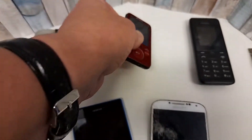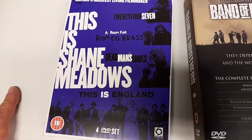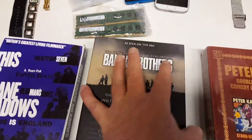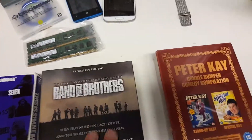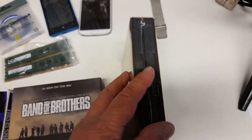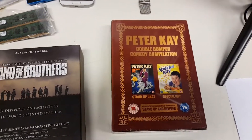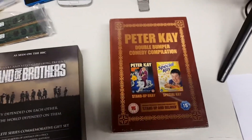Then we've got some DVDs. This is Sean Meadows and that goes for around ten pounds plus postage. Band of Brothers box set — not much value at all, so that might just go to a charity shop. And this is Peter Kerr, brand new and sealed, but not much value. I do have some other Peter Kerr stuff so I'll bundle them together and see what I can get for them. That's the first part of the haul.